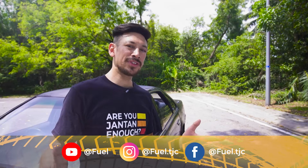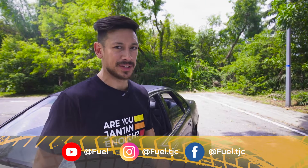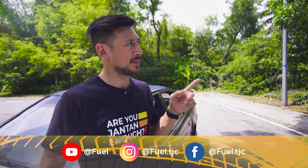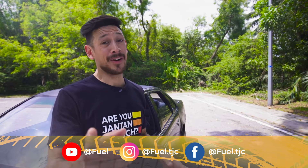I hope you enjoyed that video. If you did, make sure you like, subscribe and hit that notification button. Be sure to check out some of the other videos we've got. Remember, get fueled.